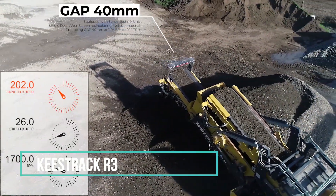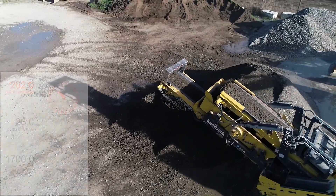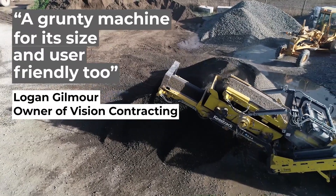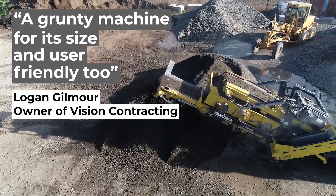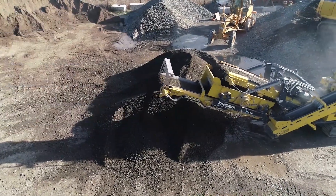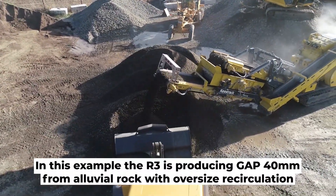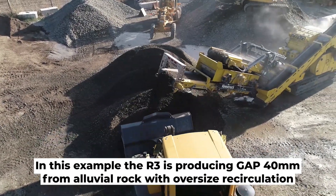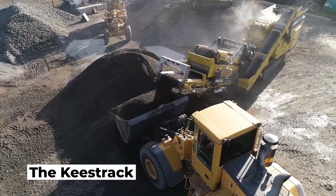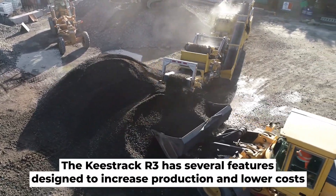Concrete recycling is a transformative process that turns substantial remnants of old construction, once considered waste, into top-quality three-quarter-inch highway-based material. This procedure commences with the utilization of a potent concrete crusher, designed to crush and break down large, sturdy pieces into smaller stones. Subsequently, a concrete sorting device comes into play, segregating the larger and smaller stone fragments by size to ensure that only the smaller stones are employed for highway-based production.